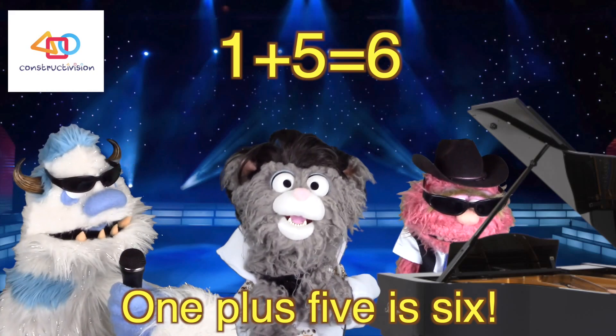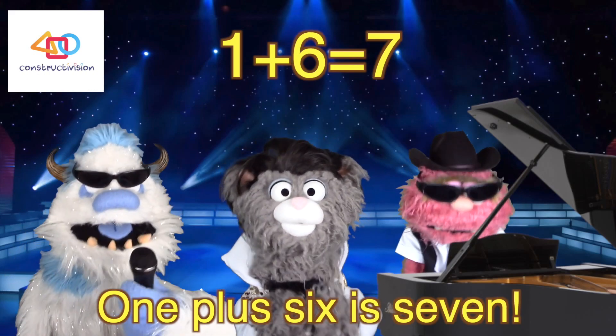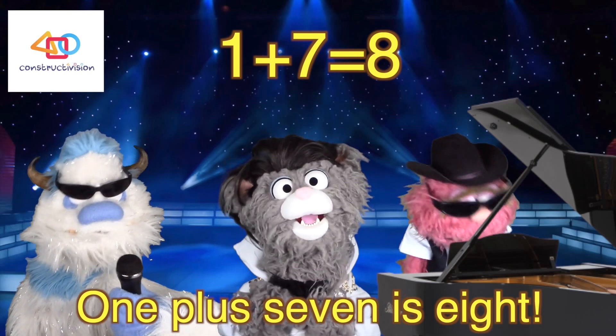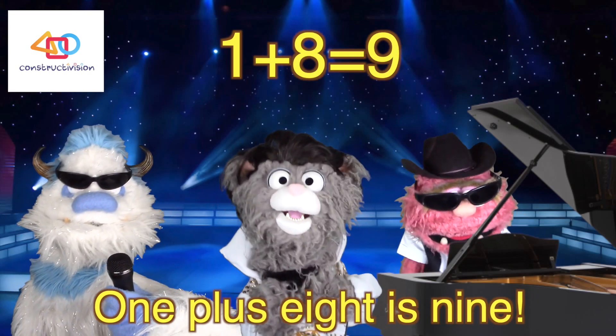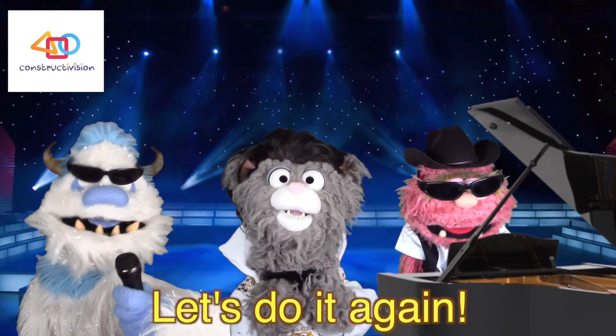One plus five is six. One plus six is seven. One plus seven is eight. One plus eight is nine. One plus nine is ten. Let's do it again.